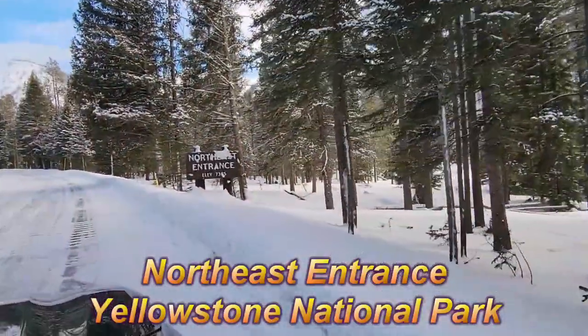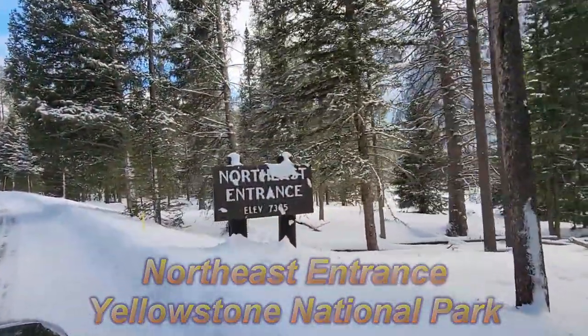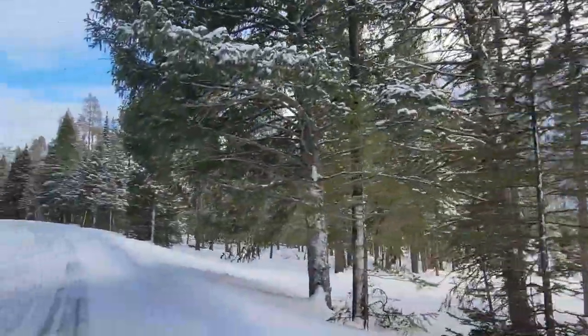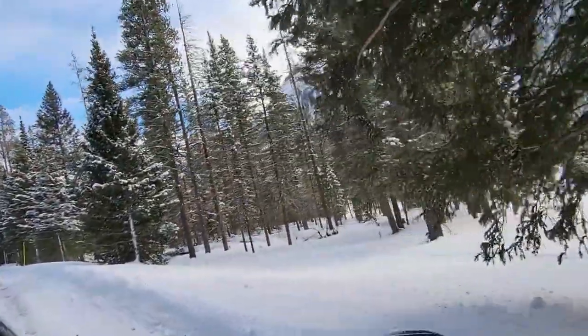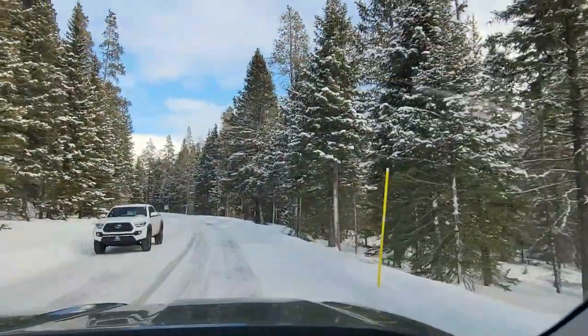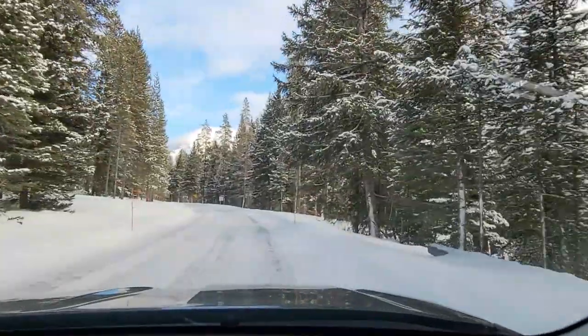There it is — Northeast entrance, 7365 feet elevation. This is where we've got to turn around, right? Yeah. We could go on to Cooke City, but I don't see any need for that.